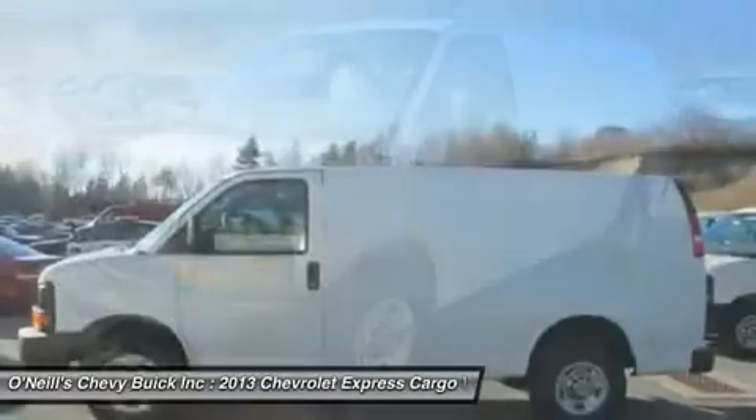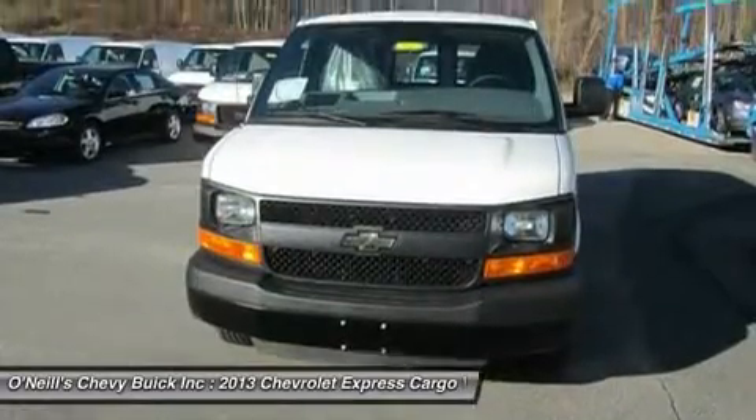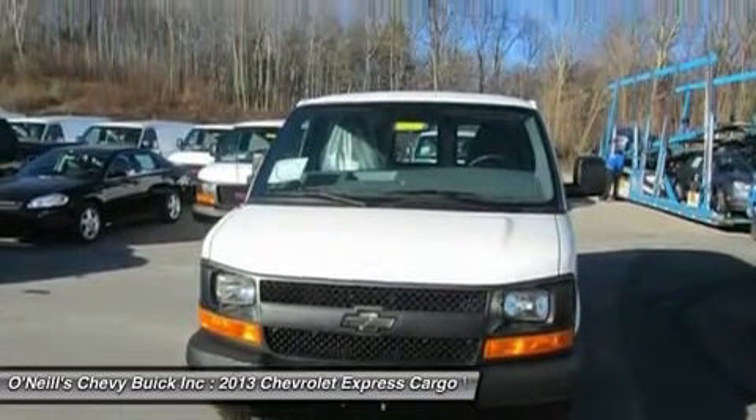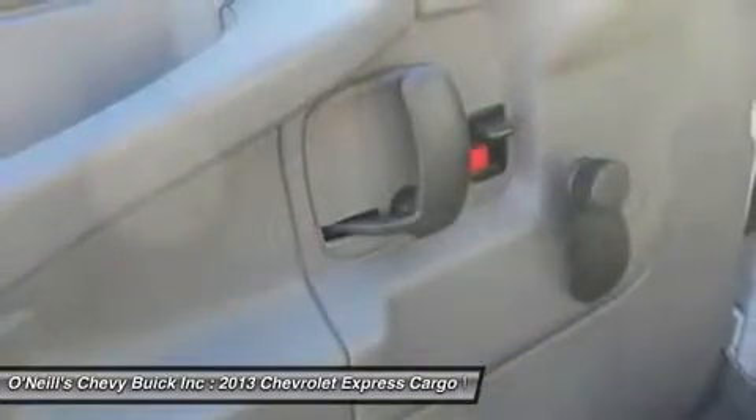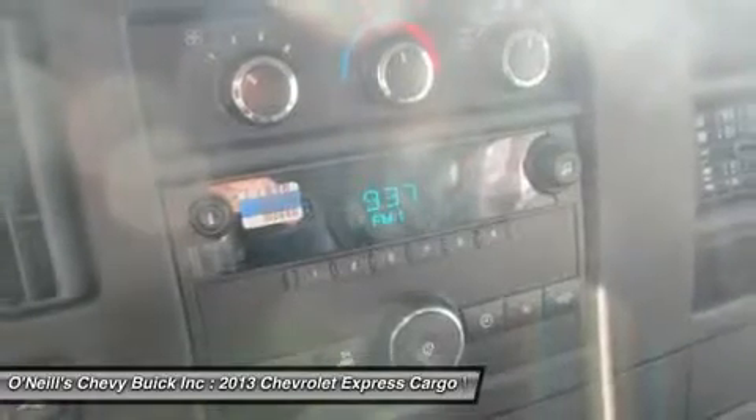Chevy has modernized its big van with rounded corners, high-mounted tail lights, and stylish truck-like wheels. All 2013 Chevy Express models are equipped with stability control, four-wheel anti-lock disc brakes, and dual front airbags.